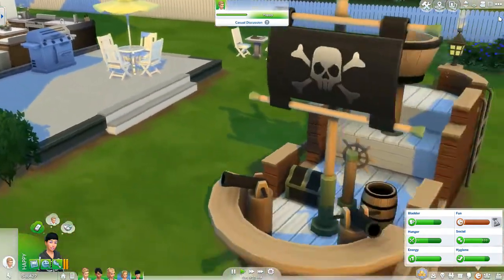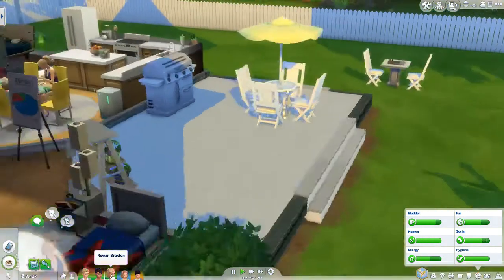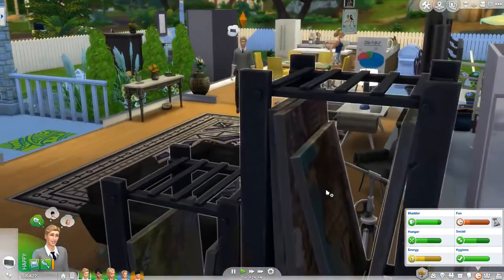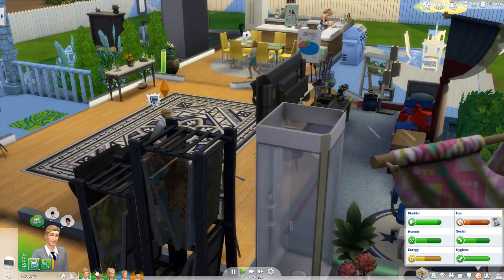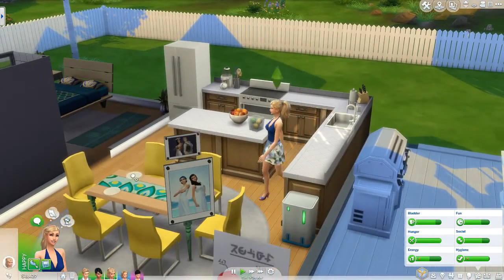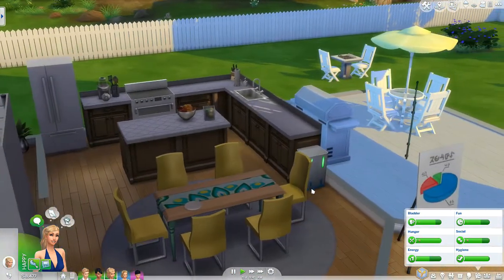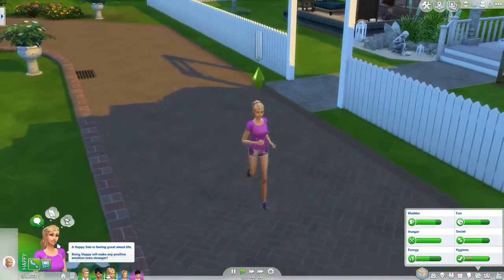We can definitely solve Mason's fun problem by having him come out here and play pirate. Connor is feeling tense because he needs amusement, so we can have him come and watch TV because the comedy channel is the perfect thing when you are bored. Rowan went ahead and went jogging — she actually washed her dish, too. I didn't expect that from her. She's evil, in case you guys wonder.